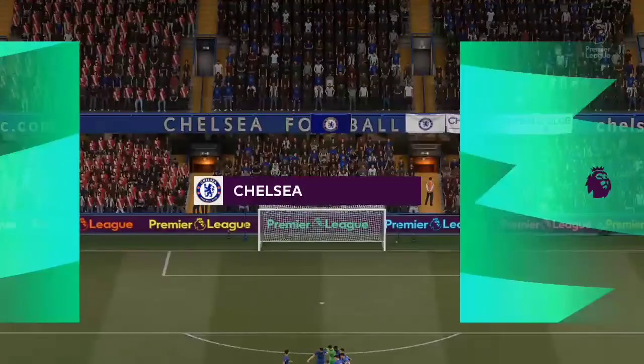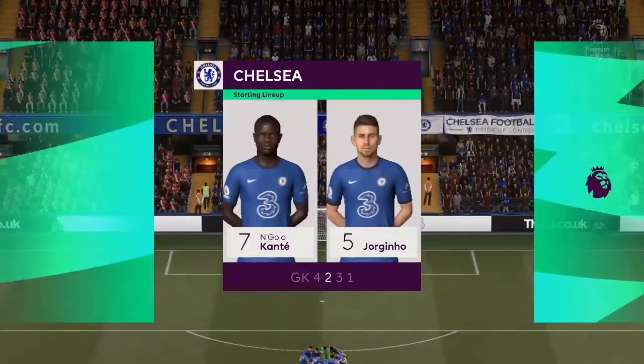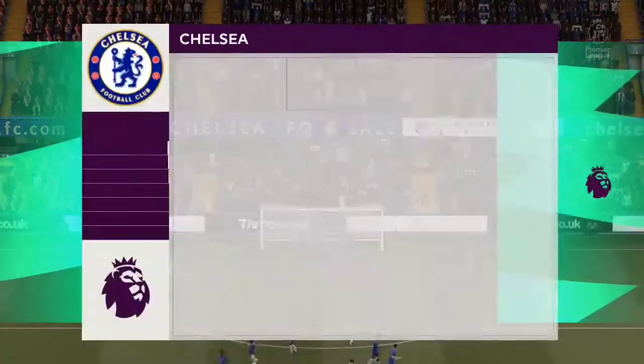Here's the line-up for Chelsea. Kepa stands between the posts as Billy Gilmour starts with Marcos Alonso in the full-back positions. N'Golo Kante starts alongside Jorginho in the center of midfield. And the focal point in attack today: Timo Werner.